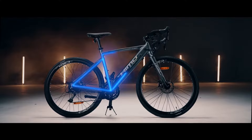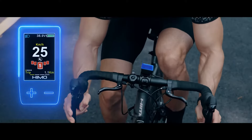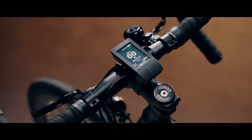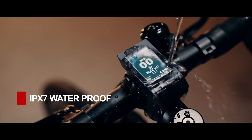The bike features an integrated frame and an Italian SR saddle. An embedded control panel provides real-time data about your ride with an HD color display that's easily visible, even under direct sunlight. And it's IPX7 waterproof, so rain won't slow you down.